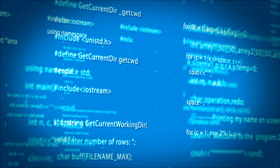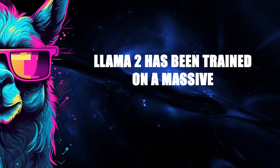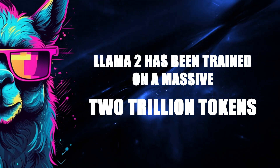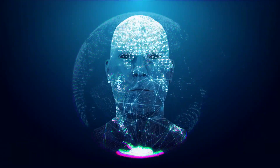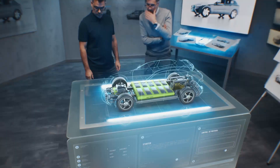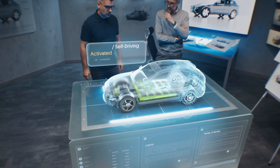13 billion, and a whopping 70 billion parameters. More parameters means a smarter AI that can generate better text. Llama 2 has been trained on a massive 2 trillion tokens, which represents raw text like words and characters — that's almost twice as many tokens as its predecessor, Llama. And more tokens means better performance when it comes to generative AI.